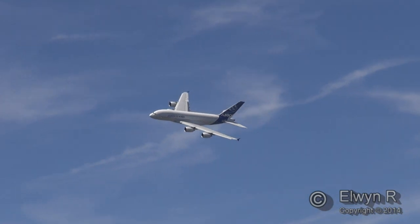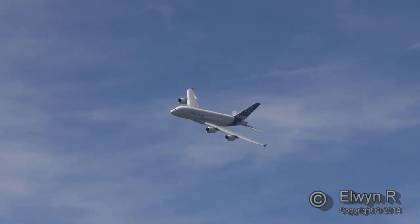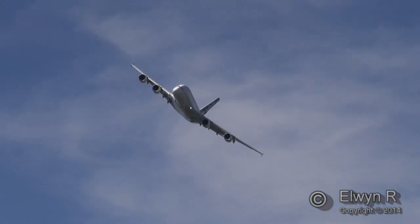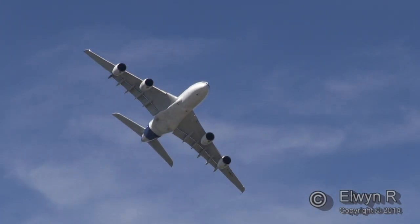The vertical oval design of the aircraft allows 10 abreast seating in the lower cabin and 8 abreast in the upper deck. The typical 3-class configuration for the A380-800 seats over 500 passengers, while in high-density seating it could accommodate 853 passengers.